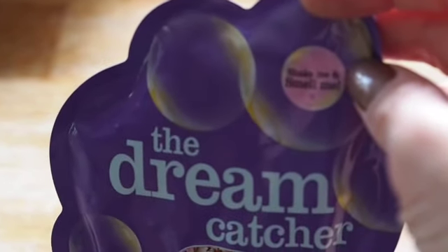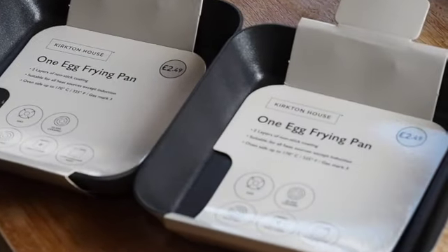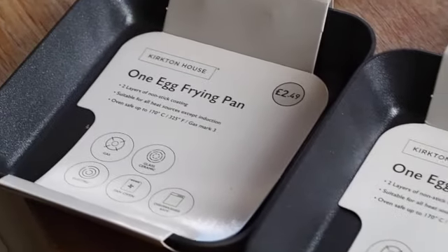I found these little goodies for the camping box — it's a one-egg frying pan. They're £2.49 each but they're quite big, probably big enough to make a mini omelette. I thought I'd get them just to stock up for our camping trip next year.